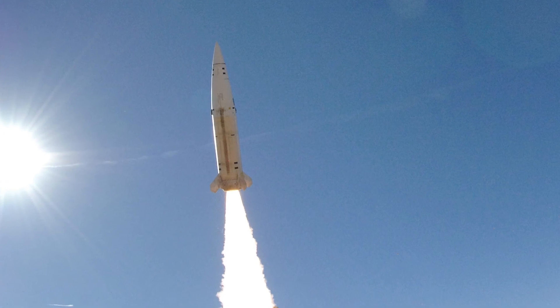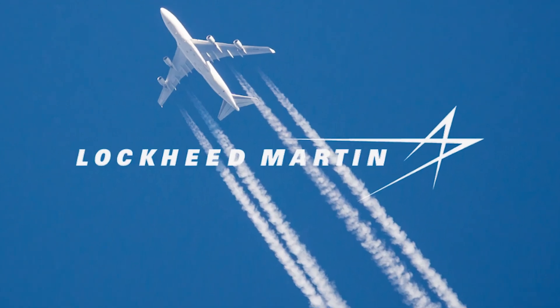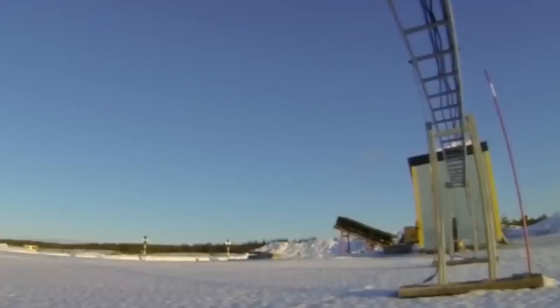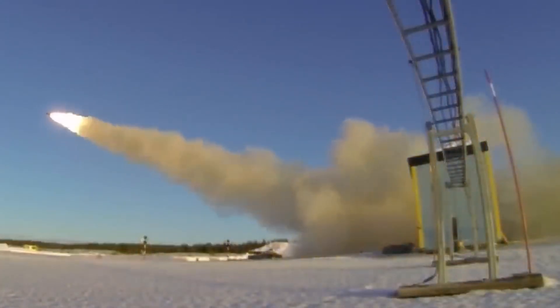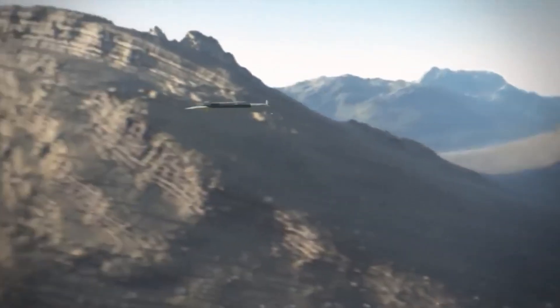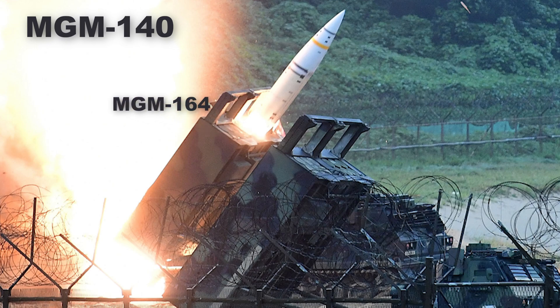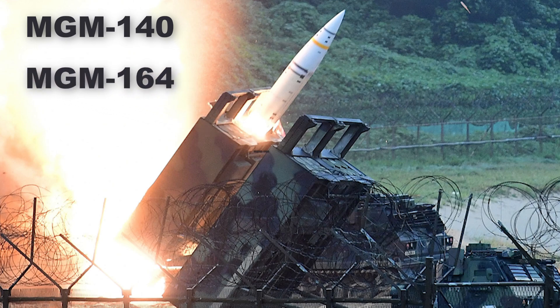ATICMS, Army Tactical Missile System, is a surface-to-surface missile developed by Lockheed Martin in the 1980s and first fielded by the US Army in 1991. It was designed for Army use and intended for the destruction of enemy forces, equipment, and other ground targets. Its various configurations carry the US DoD designations MGM-140, MGM-164, and MGM-168.